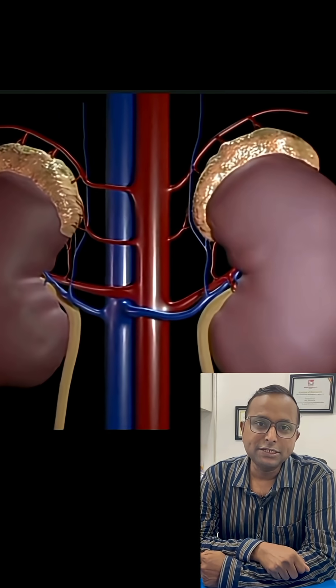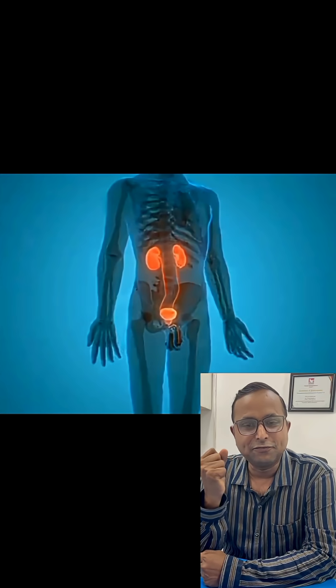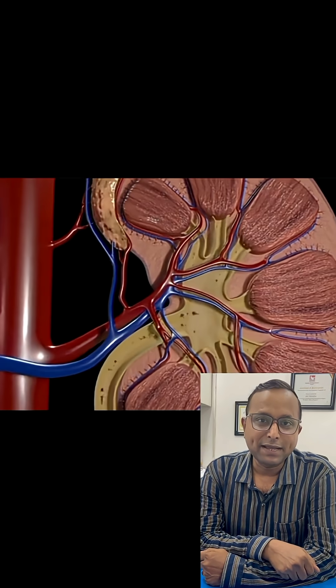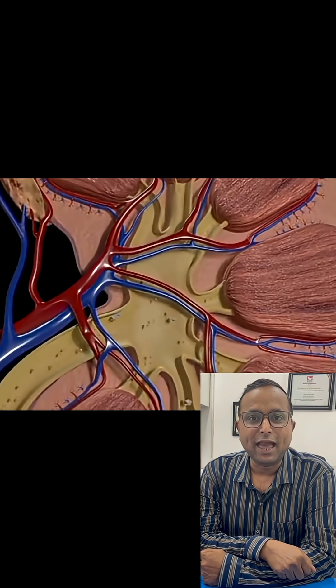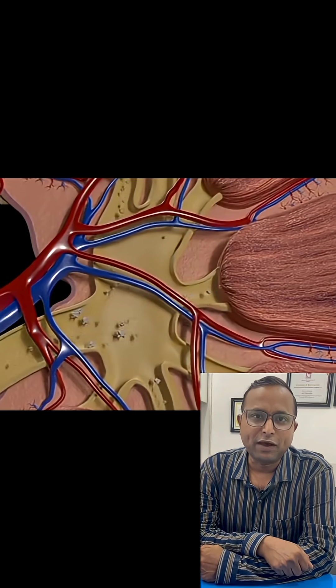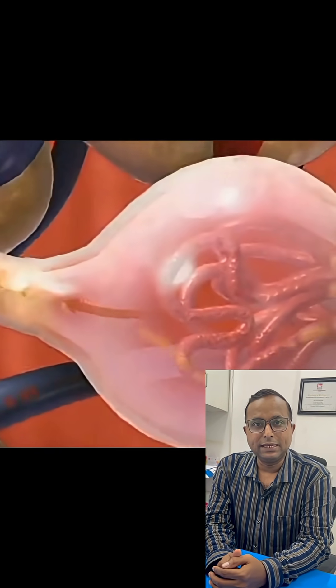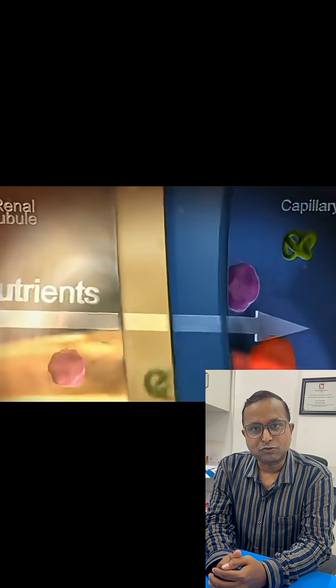Each kidney is a bean-shaped organ about the size of a fist, located in your lower back. Despite its size, it can carry out some of the body's most vital functions. Your kidneys filter 50 gallons of blood daily, filtering out waste, balancing your blood pressure, producing red blood cells, and ensuring your bones become stronger.